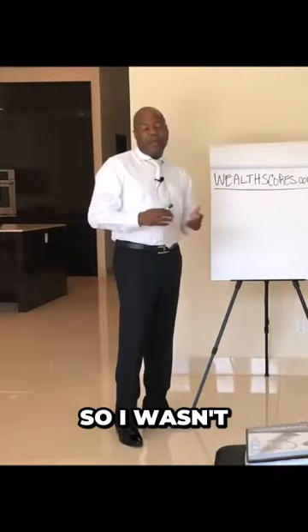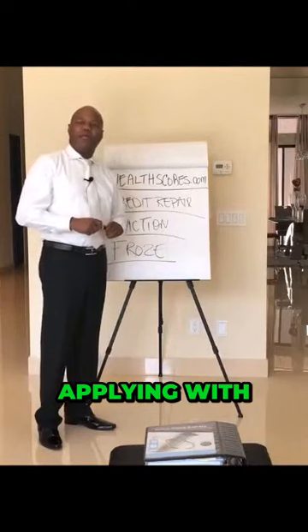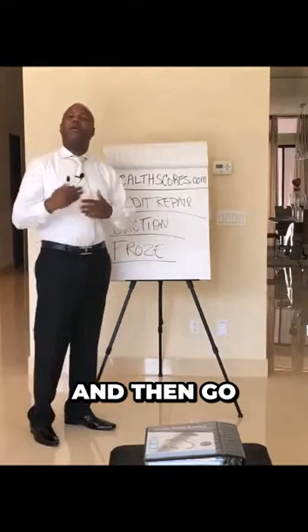Find out what consumer file is being reviewed by the creditor that you're applying with, and either freeze the file or do credit repair or consumer file repair to get the item removed, and then go back and apply for that property that you're looking to move into. That's my actionable tip today.